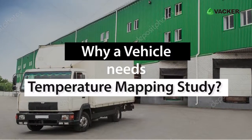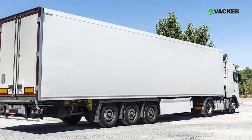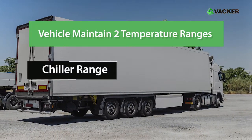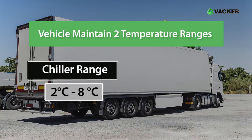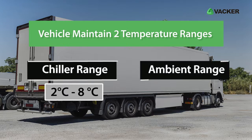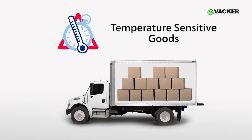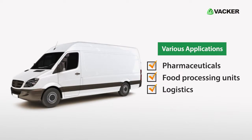Why does a vehicle need a temperature mapping study? Vehicles basically maintain two temperature ranges: the chiller range, 2 degrees Celsius to 8 degrees Celsius, and the ambient range, 15 degrees Celsius to 25 degrees Celsius, depending on the type of temperature-sensitive goods they transport. Various applications such as pharmaceuticals, food processing units, and logistics use vehicles to transport their products.